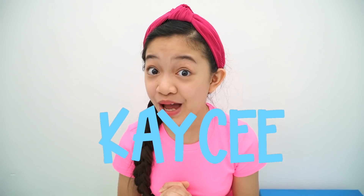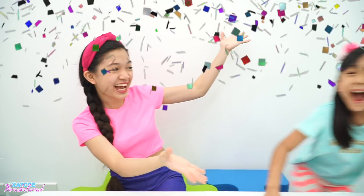Hi guys, it's Kasey! Welcome back to my channel and today I have a special guest, Risa! And today we're playing another fun challenge, which is big versus medium versus small spoon.